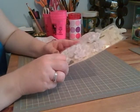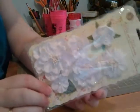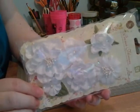I'll start with these Prima flowers I got for $1.20. I don't know if you can see them very well — just plain white flowers.